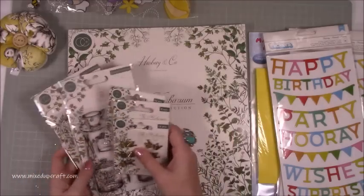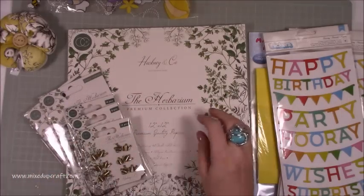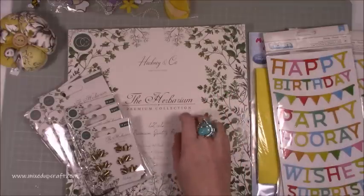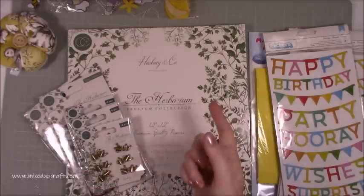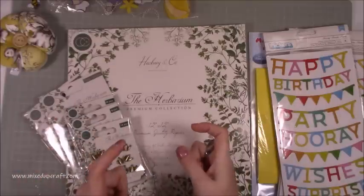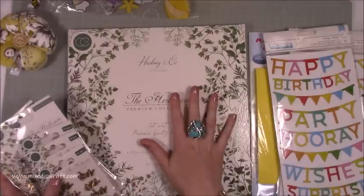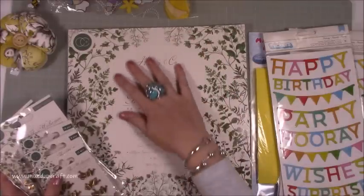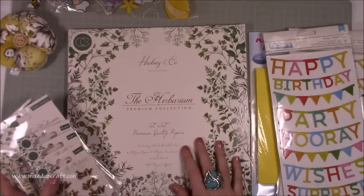So then I purchased this from Craft Stash. This is by the Craft Consortium — it's their newest collection. You've got the Herbarium, you've got the Riverbank, and you've got something Meadow. I'll have all the links on my blog, and those of you that have already seen my pop-up box card that I shared this week, I've got the links to all of the collections over there. It's absolutely beautiful — if you haven't heard of the Craft Consortium, go and check them out because they do absolutely beautiful luxury premium paper pads and accessories.